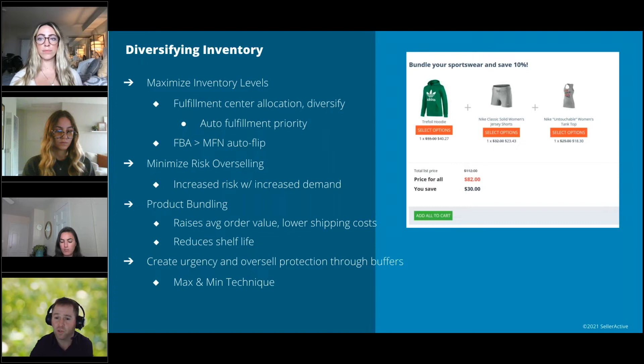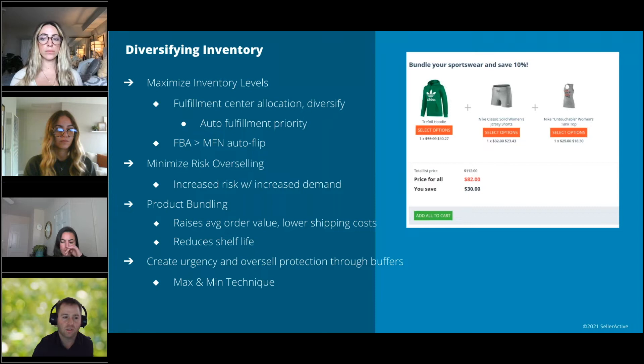Another key tool is the auto-convert function from FBA to a merchant-fulfilled listing. As soon as FBA runs out of stock, if you have inventory in your warehouse but no time to get it into FBA, a system can automatically trigger and convert that listing to merchant-fulfilled, keeping you selling without having to manually make that change. This also helps minimize the risk of overselling across multiple marketplaces. During Prime Day, the last thing you want is to oversell and have to cancel orders, which hurts your feedback and ratings.